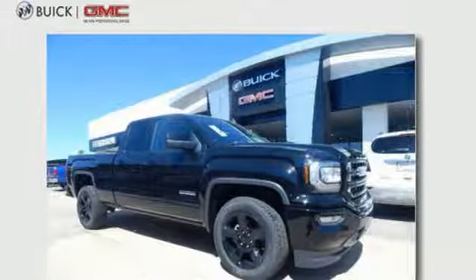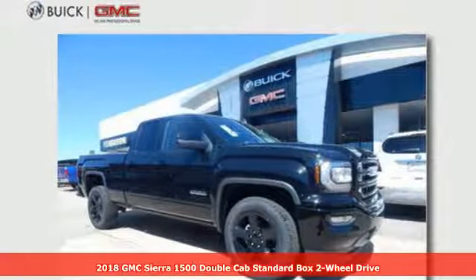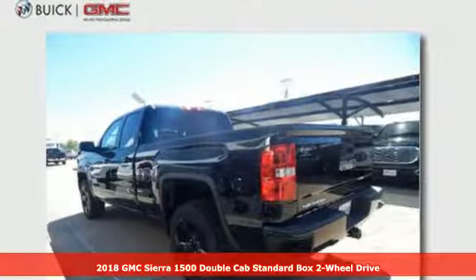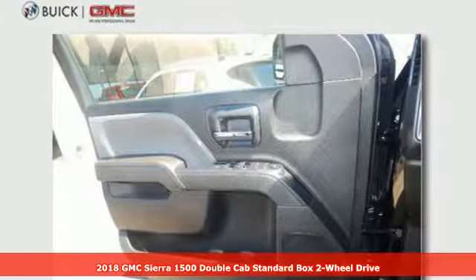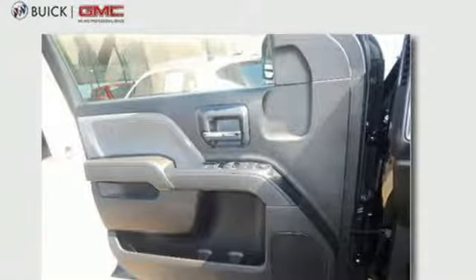It's a 2018 GMC Sierra 1500. This is a truck with a work ethic to match your own, one that doesn't stop at good enough. Plus, it offers an exciting list of features.